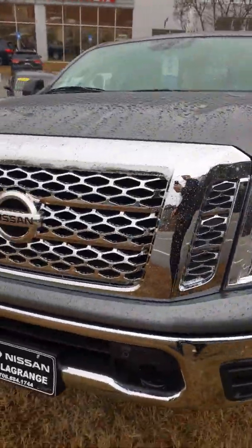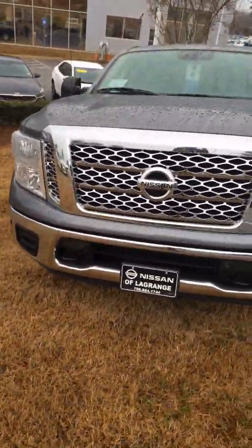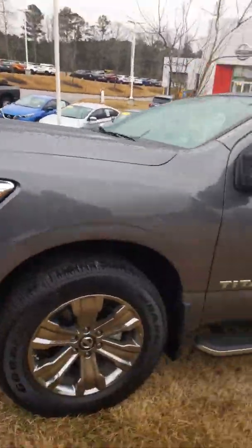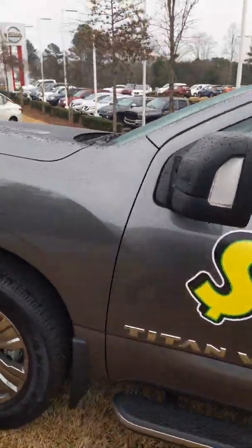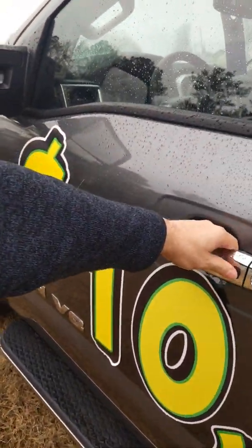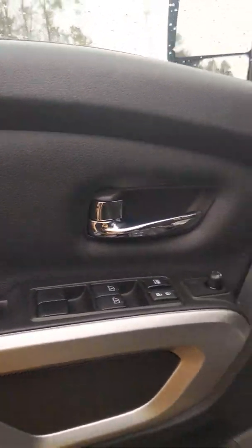You can see that we have nice smoked-out rims. Coming around, we have this nice aggressive, strong-looking grille, and we've got blinkers on the towing mirrors.